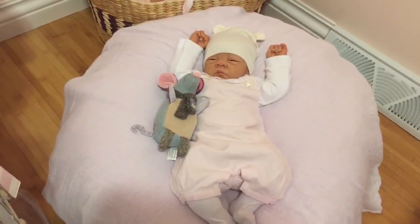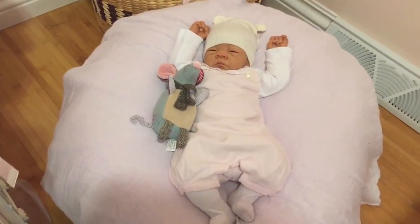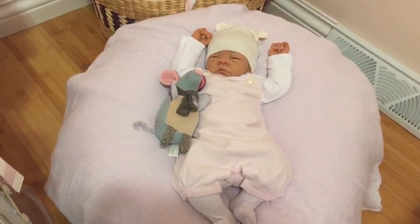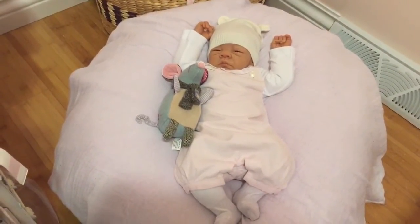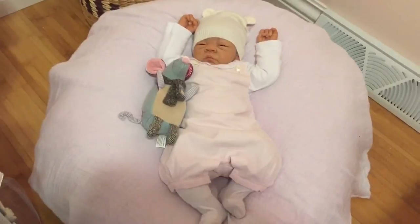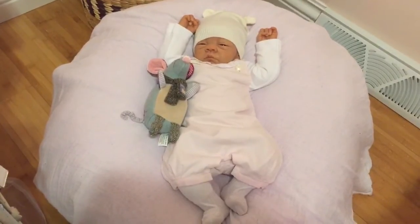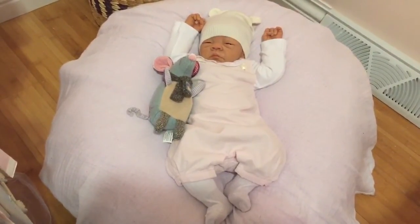Coming back to this sweet baby — to tie in how I got her — about three years ago someone who knew I'd always loved this doll contacted me on Doll Fan. She said she had Amy Webb, knew I'd been looking for her, and was looking to let her go to a new mommy. I jumped at the opportunity, and I am so thrilled to have finally brought her home. This doll is perfect — not a crack, not a scratch — all her originals are with her, and she will probably never ever leave my nursery.